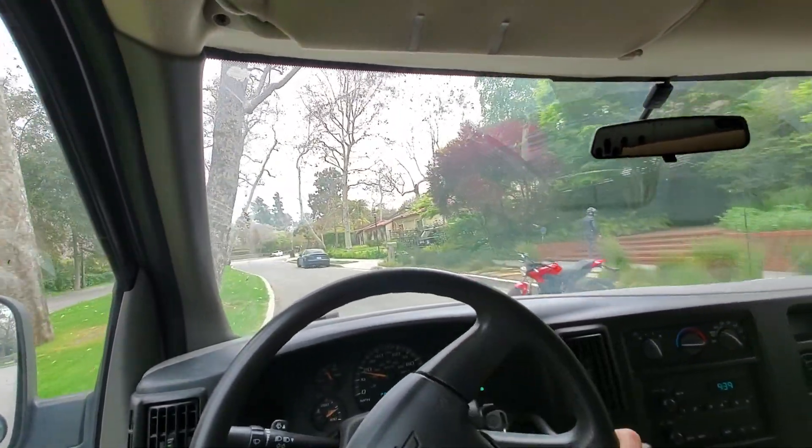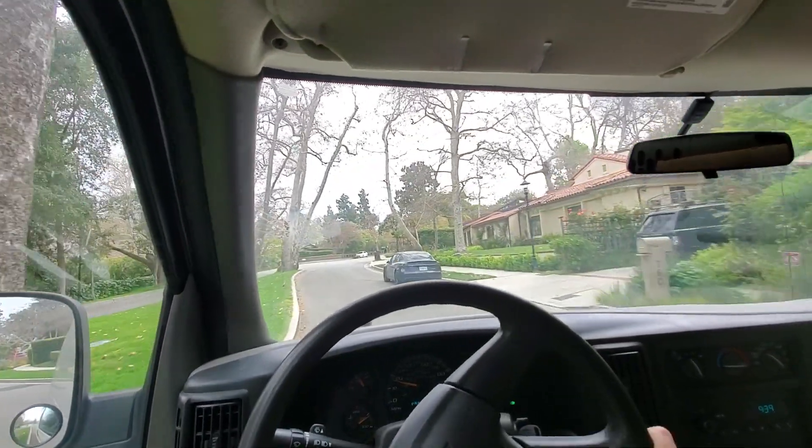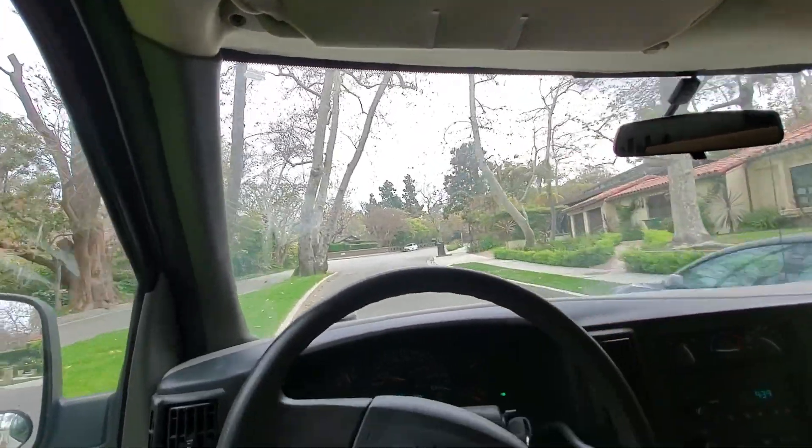Anyway, that was just a service call — on to the next.